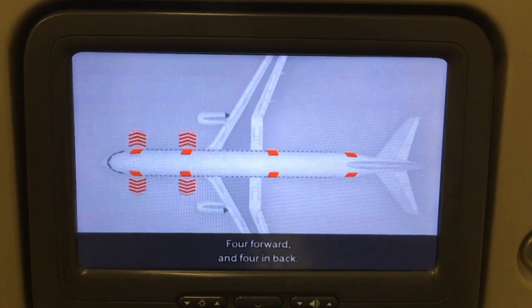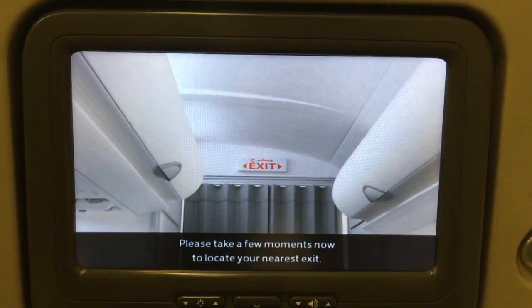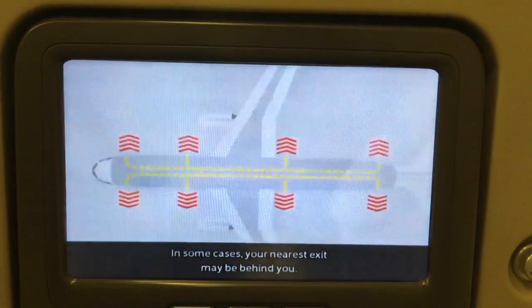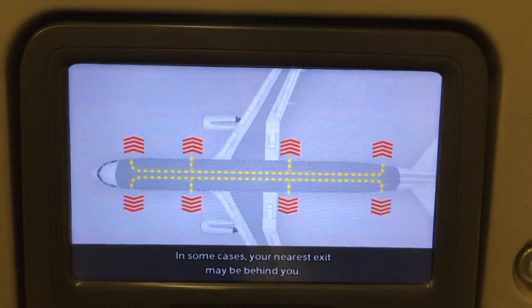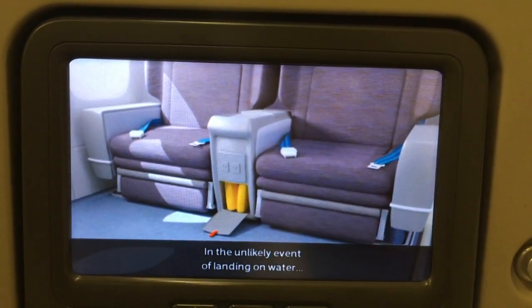Four exits are forwards and four are in back. Please take a few moments now to locate your nearest exit. In some cases, your nearest exit may be behind you. In the unlikely event of landing on water, your life jacket is located between the seats.